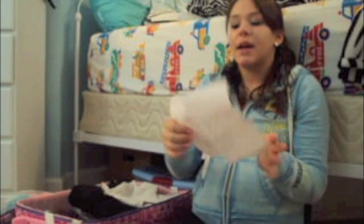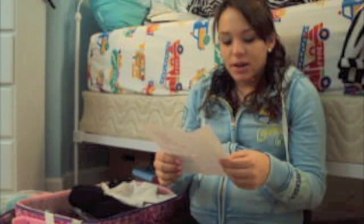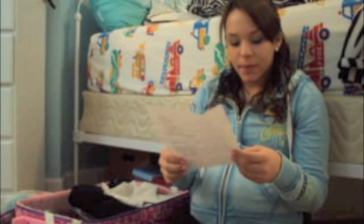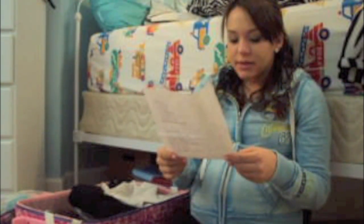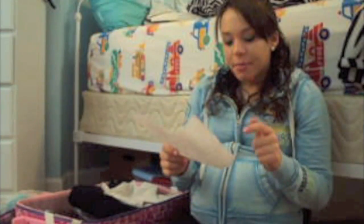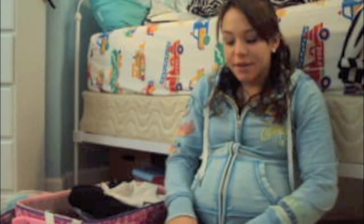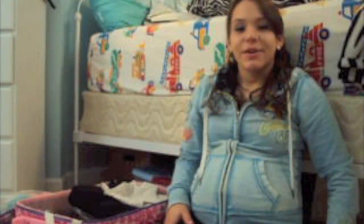That's it for what I have packed. On my list I still need to get mints, hard candies, my pillow, my prenatal vitamins, my camera, my iPod, and my phone charger, and then I'll be ready to leave for the hospital. Thanks for watching, and don't forget to check out what I packed for my baby in my other hospital bag video — talk to you guys later, bye!